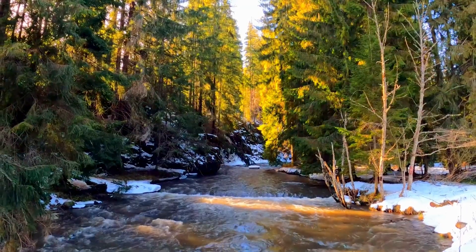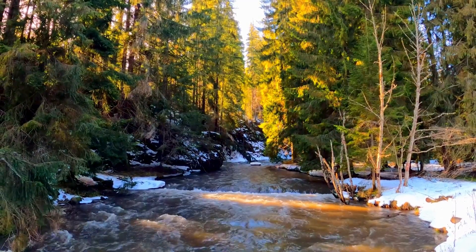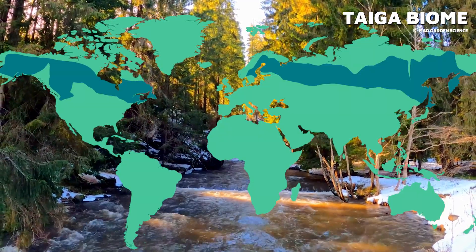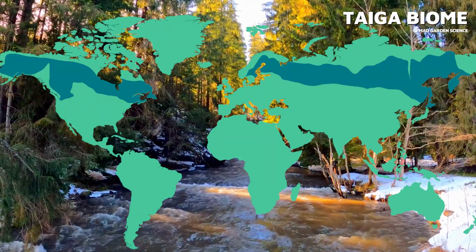The taiga, also known as the boreal forest, is the largest land biome on Earth. It stretches across the northern parts of North America, Europe, and Asia, just south of the Arctic Circle. This special place experiences long cold winters and short mild summers, creating a perfect place to live for a distinct set of plants and animals.